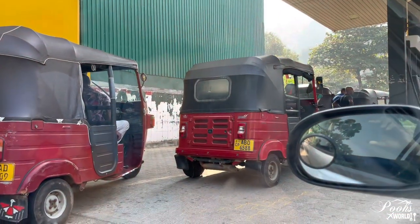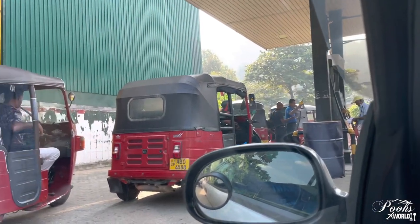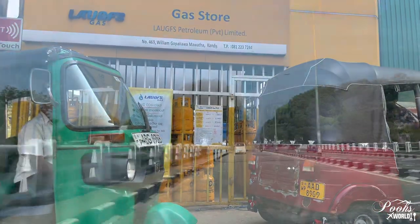All these tuk-tuks, autos and other vehicles are in queue to fill petrol, and this is a very common scene in Sri Lanka since the crisis.